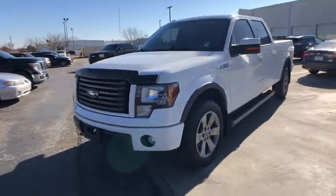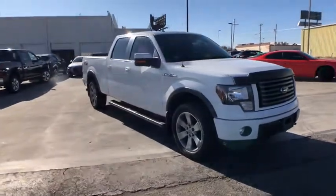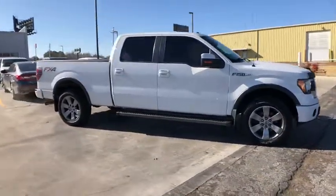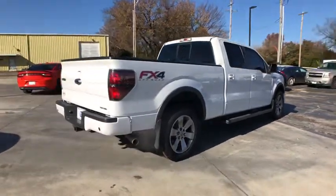Looking for the right vehicle? Check out the 2012 Ford F-150. A Ford F-150 knows how to handle any situation. It's built to follow orders. No whining.